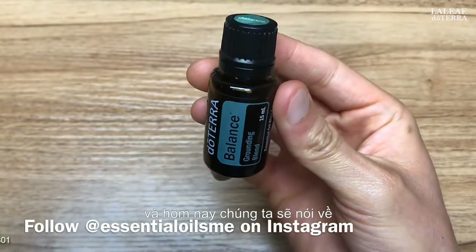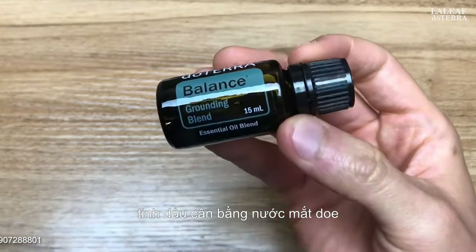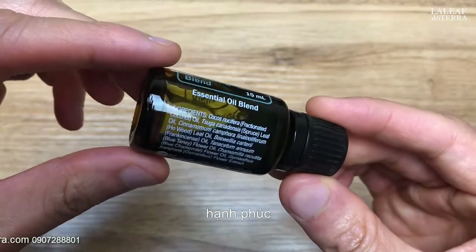Lance McGowan here with Essential Oils Me, and today we're going to talk about the benefits and uses of doTERRA's Balance Essential Oil Blend. The warm, woody aroma of doTERRA Balance Grounding Blend creates a sense of calm and well-being.